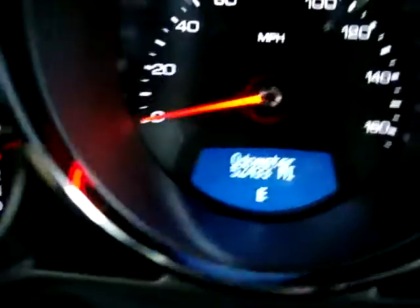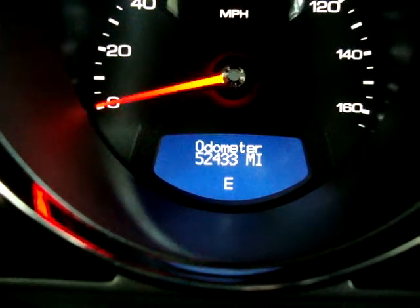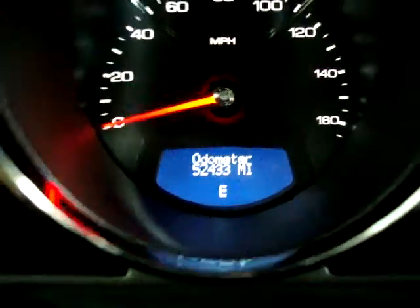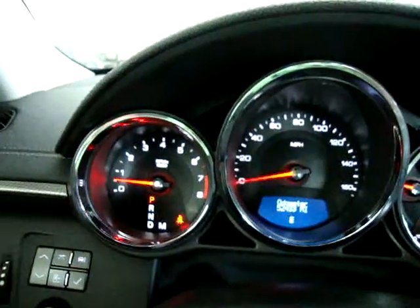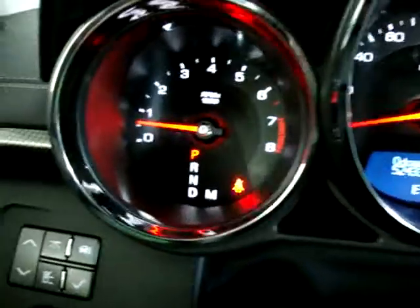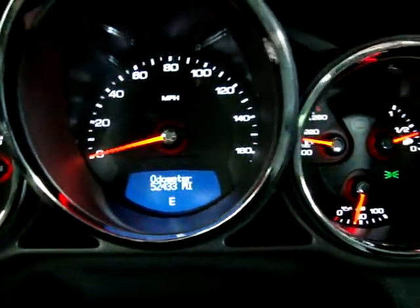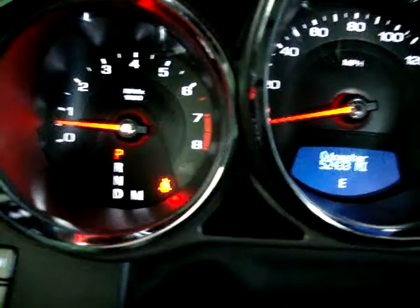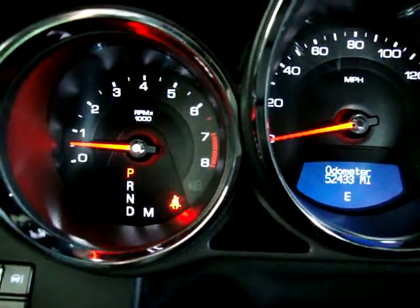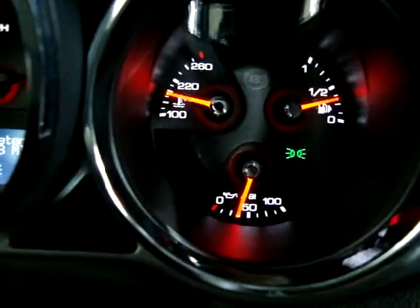The car has 52,433 miles. Below the odometer reading there is also a compass showing we're heading east. The car is running right now — keep an eye on the tachometer on the left — and you can see there are no check engine lights, no airbag lights, no service engine or maintenance lights, nothing like that. The only lights on are the seatbelt light, since I'm not wearing my seatbelt to shoot the video, and the green daytime driving light for the headlights.